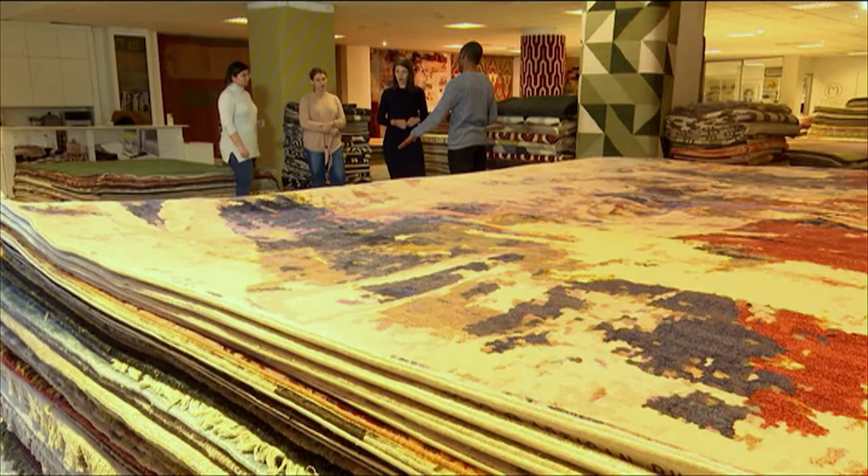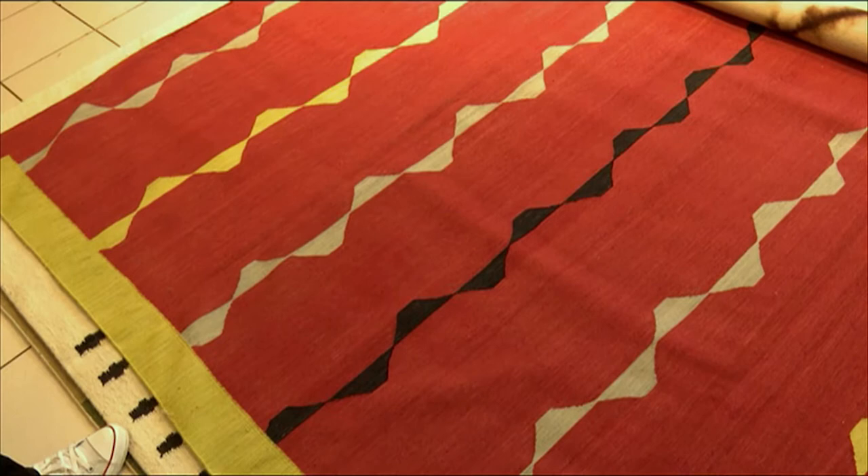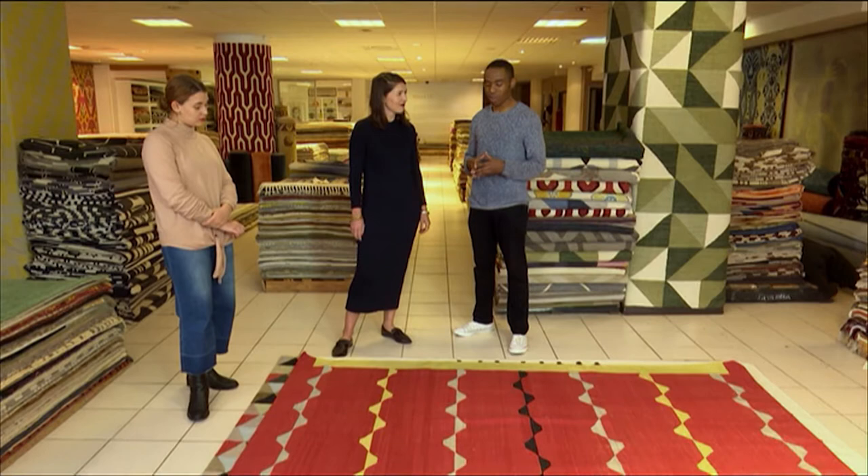What I'm looking for is a rug that's very bold, that has a sense of African in it. I'm looking to define the lounge as a space on its own, so I'm looking for a rug that's going to stand out, be very bold, and wow people. This one specifically — I like the pattern. It has that African feel I'm looking for, and it's definitely going to stand out. As always, I'm willing to take a risk.